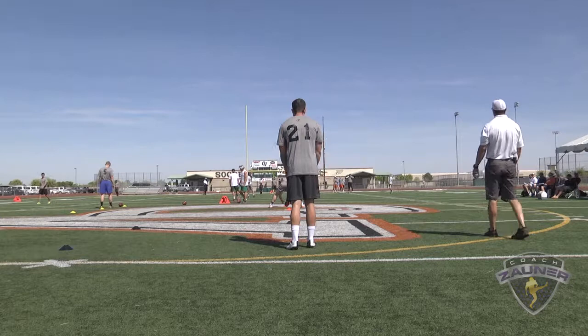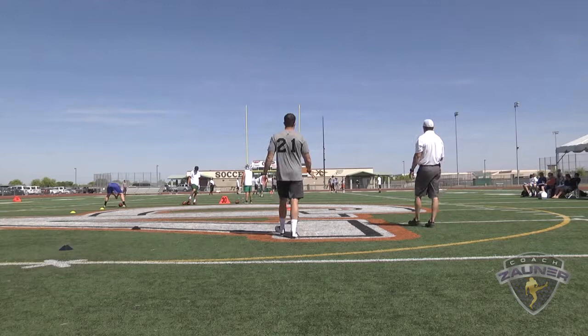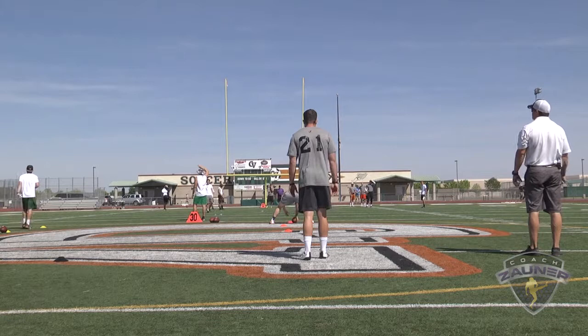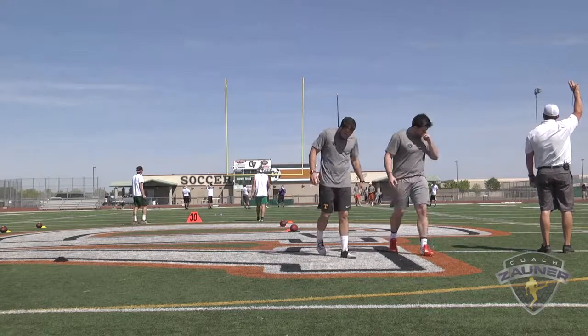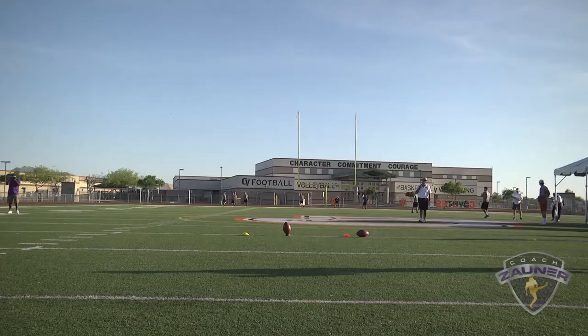Punt number two from the 45. I got a 1-4-6 get off, Aussie drop. Hits, goes straight up. I got a 4-6-2 hang. 4-yard line. Punt number three from the 42. I got a 1-3-1 Aussie drop off to the right. It hits, goes forward into the end zone. I got a 4-6-6 hang. 6-yard line.